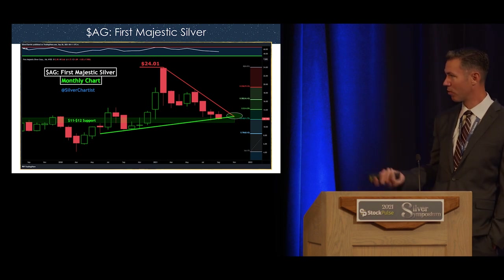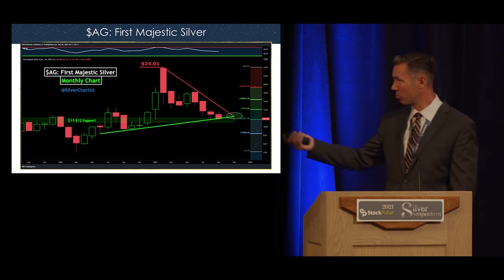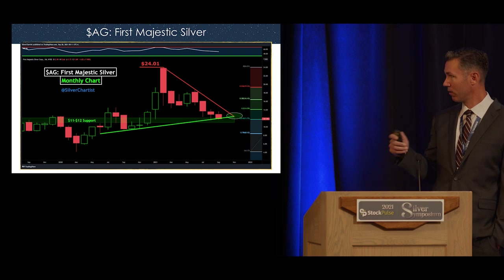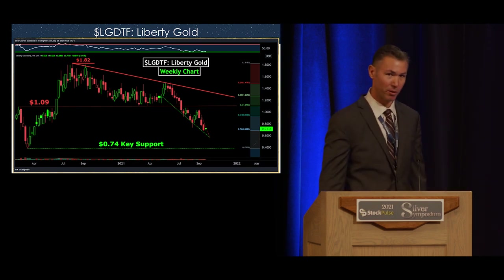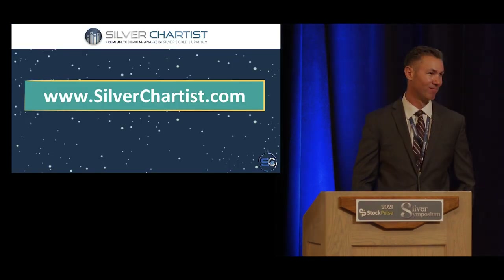Another one is First Majestic Silver — Jeff Clark mentioned it the other day as one of his favorite silver miners, and it's mine as well. It's oversold right at key support, approaching the apex of a triangle pattern. Finally, a slightly more speculative one: Liberty Gold. It's just so oversold that I figured I'd show it — this is one I'm personally accumulating.